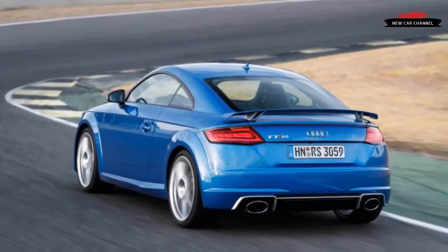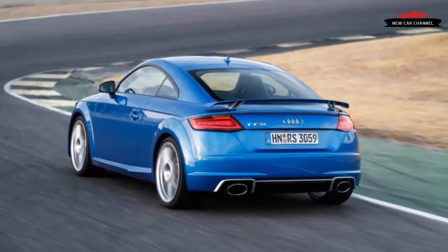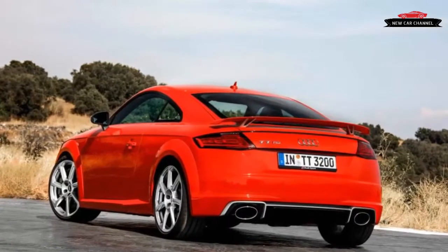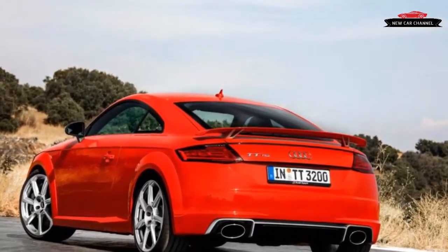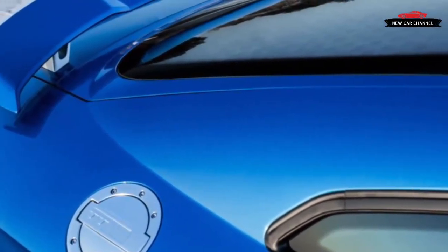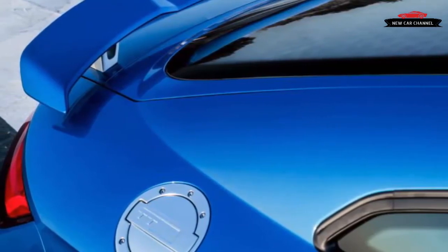The major mechanical change from the last-gen TT RS is a reworked engine, with an aluminum block, a lighter crankshaft, an aluminum oil pump, a magnesium upper sump, and a number of other measures that slice some 57 pounds from the engine's weight. That's particularly significant because the engine is entirely forward of the front wheel centerline.